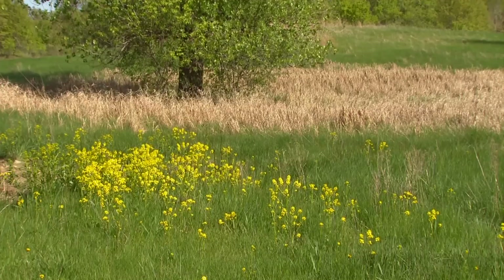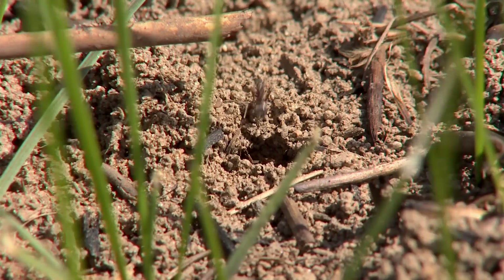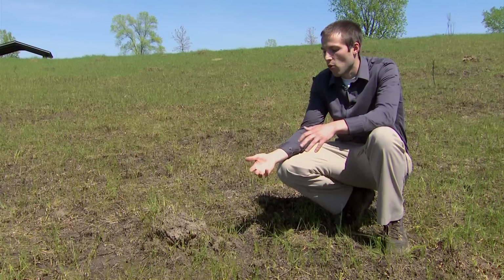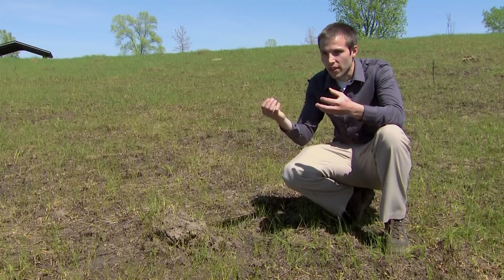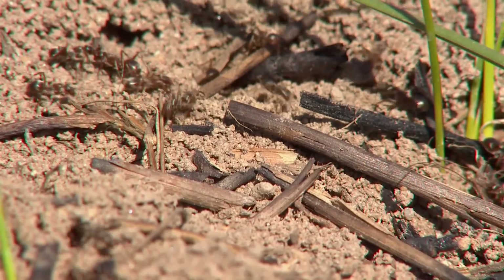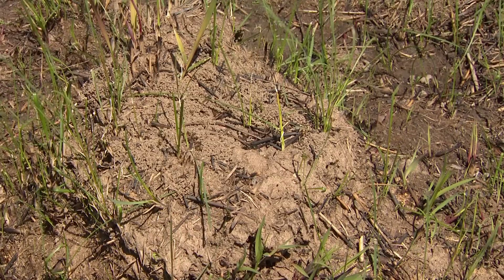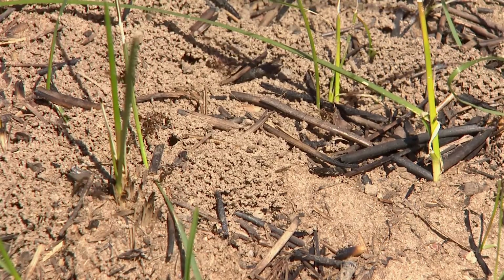Prairie restoration includes many parts to make it work, and even affects the smallest of inhabitants. Ants actually bring in flower seeds — what we call a forb. That forb depends upon overwintering: the ant grabs the seed inside the prairie, brings it into the colony, overwinters it, and that provides the germination it needs to either germinate on the mound or outside of it.